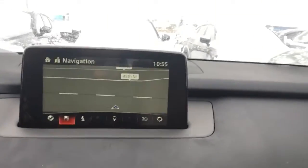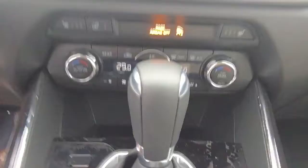Just take you inside here where it's a little less windy. Got your big 8-inch touchscreen monitor, power moonroof, heated seats, and heated steering wheel.